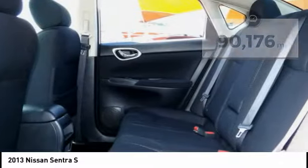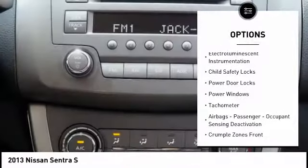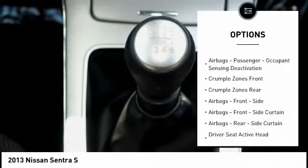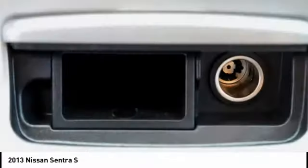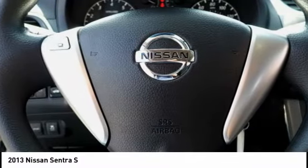Here are some of this vehicle's great options: traction control, stability control, braking assist, power brakes, electro-illuminescent instrumentation, child safety locks, power door locks, power windows, tachometer, airbags, passenger occupant sensing deactivation.